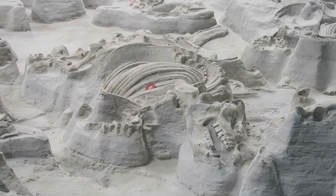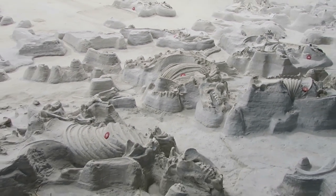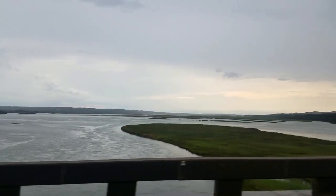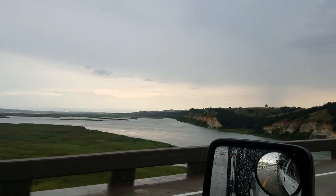That guy's freaky looking. Well, that was pretty cool — it's definitely off the beaten path, but if you're in the northeastern part of Nebraska anytime soon, you've got to check out the Ashfall Fossil Beds. Going over the Missouri River, coming into beautiful South Dakota.